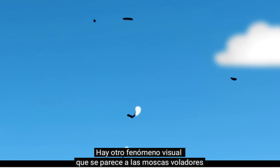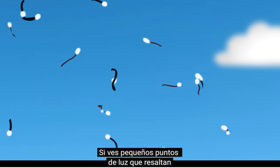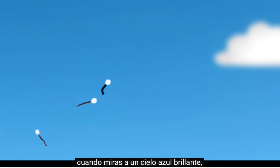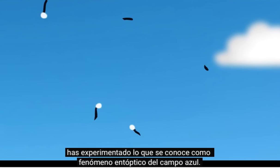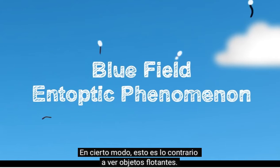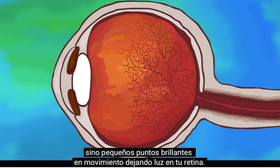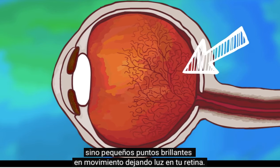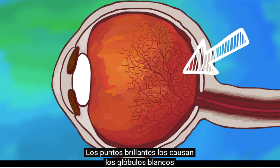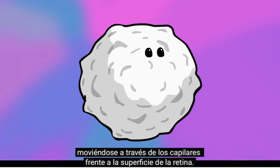There is another visual phenomenon that looks similar to floaters, but is in fact unrelated. If you've seen tiny dots of light darting about when looking at a bright blue sky, you've experienced what is known as the blue field entoptic phenomenon. In some ways, this is the opposite of seeing floaters. Here, you are not seeing shadows, but little moving windows letting light through to your retina. These windows are actually caused by white blood cells moving through the capillaries along your retina's surface.